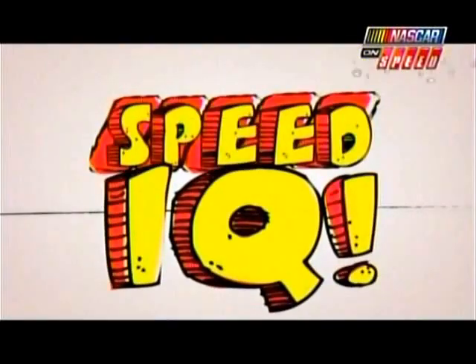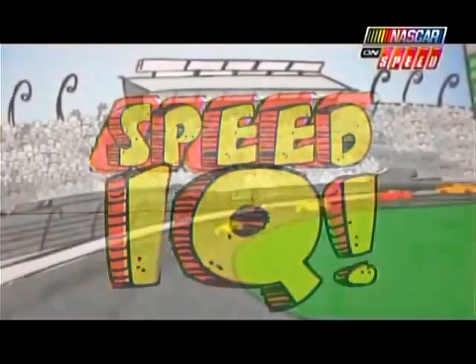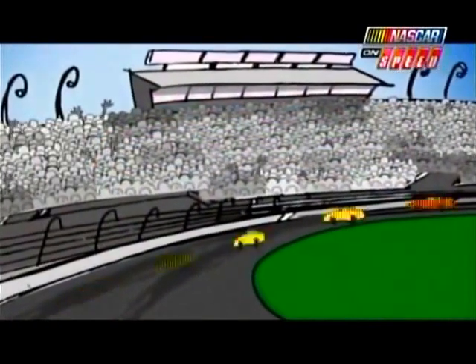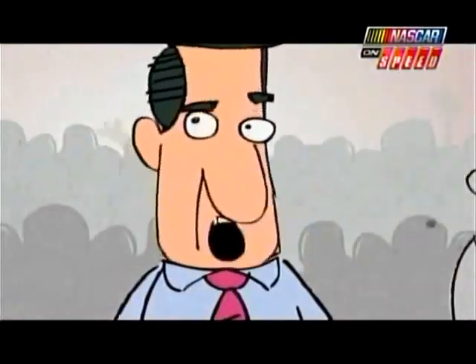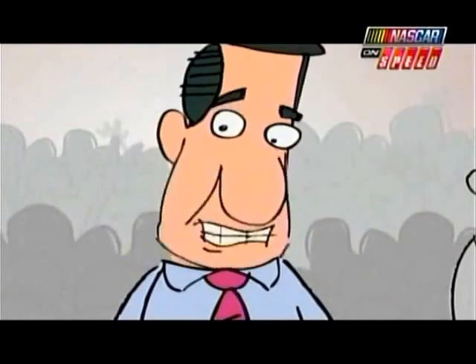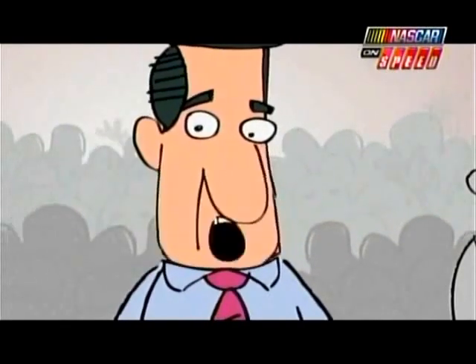Speed IQ! Hey Dad, how does a race car make it to the Daytona 500? Well son, it's a complicated system of checks and balances, and it all starts with last year's points.